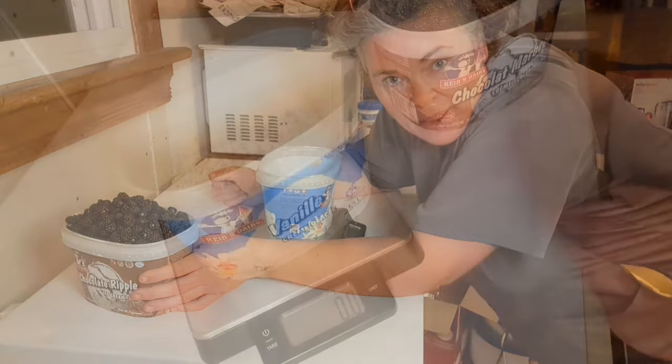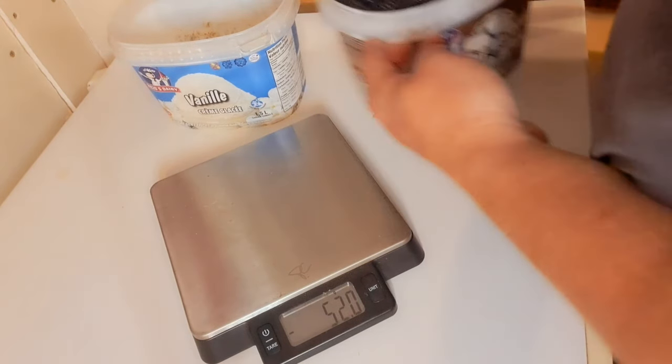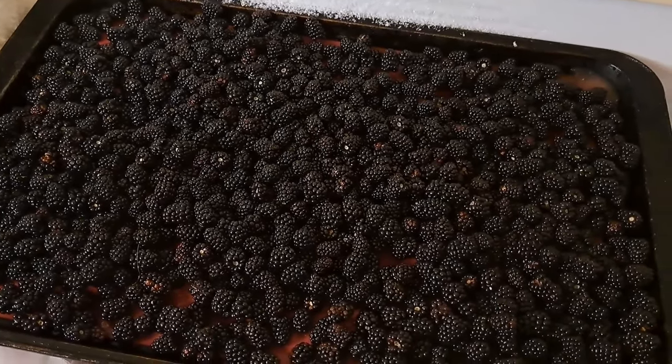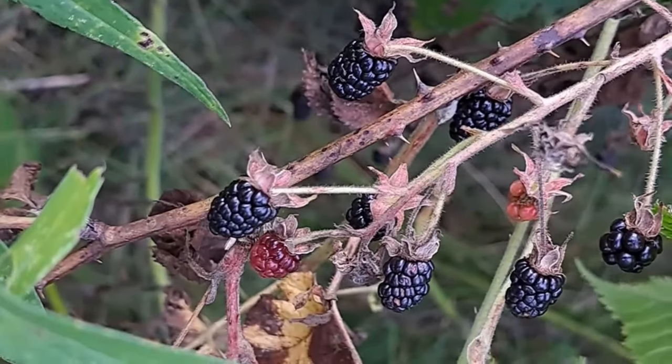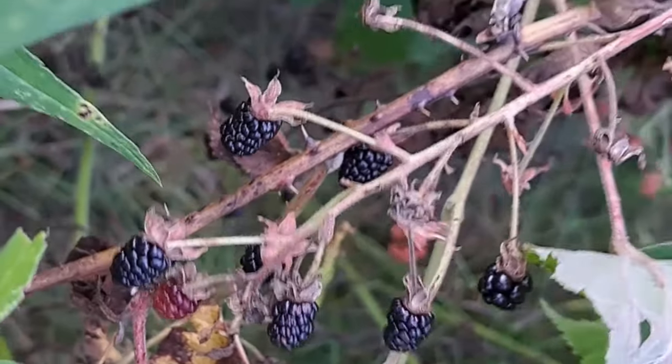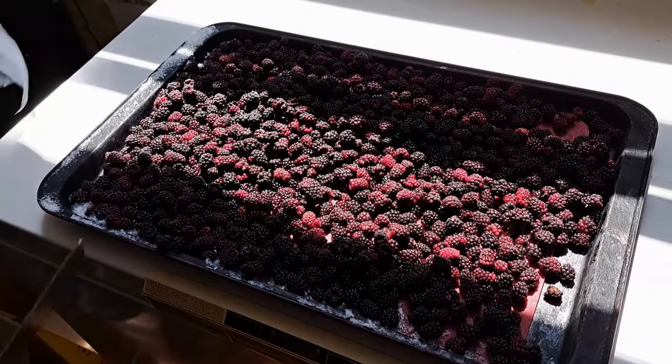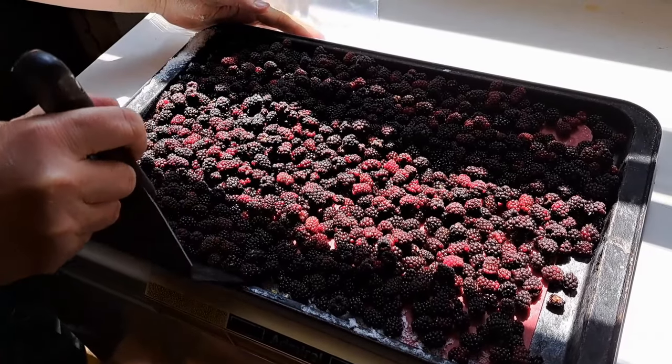We weigh everything that comes into the house to keep track of how much we produce every year on the farm — it's just a fun thing to do. There's another tray of blackberries in the freezer for flash freezing. Fruit collection is going amazing this year — we've had such an incredible berry year. At the end of the Every Bit Counts challenge on the last week I'll give a tally of how much fruit we've harvested. We're a huge fruit-eating family — smoothies, muffins, fruit with yogurt and granola, so fruit is essential for us to make it through the winter.